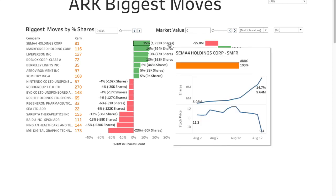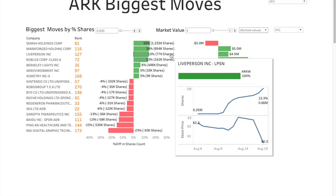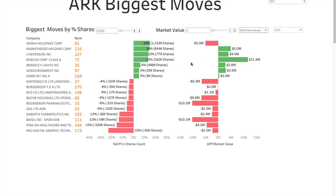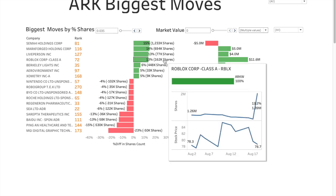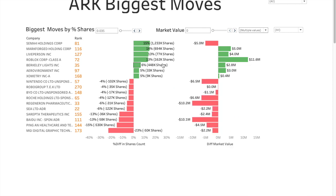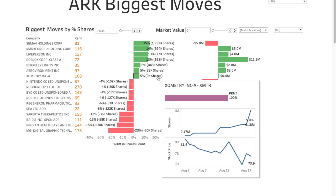Starting with the highest: Sema4 Holdings, ranked 81st, had 15 percent extra shares added — about 1.23 million — though it's still negative because the stock dipped quite a bit today. Markforged Holding Corp had 14 percent extra shares added, with the stock price dipping slightly, present in two ETFs. LivePerson had 13 percent extra shares added and has been popping up for quite some time. Roblox had 13 percent extra shares added worth about $11.6 million. Berkeley Lights had six percent extra shares added, also present in two ETFs. AeroVironment had five percent extra shares added.